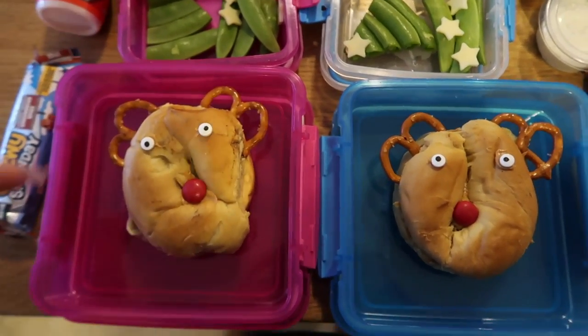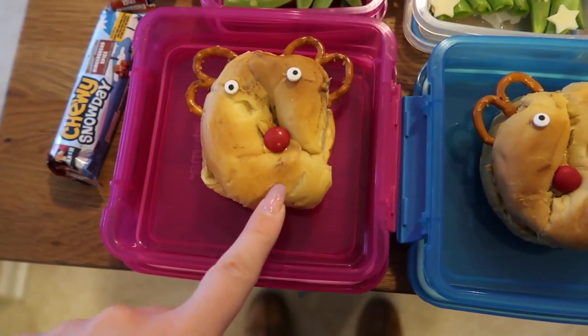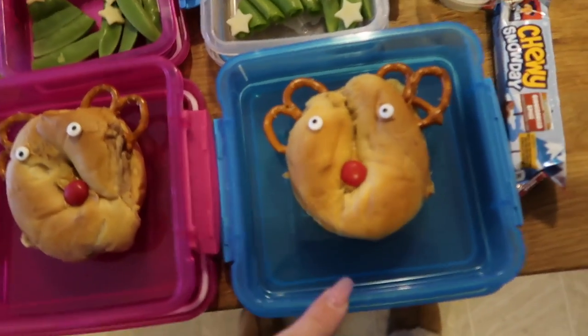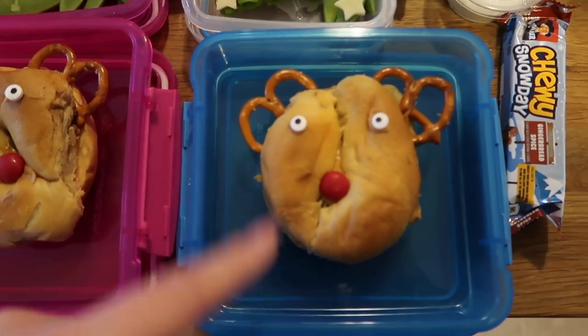These are little reindeer bagels, like little Rudolph bagels, so I just pop some eyes on there. This is Nala's — hers has peanut butter like it normally does, a couple of pretzels in there for ears, and then I put one little red candy-coated thing — it's not actually an M&M, it's made by Hershey's.